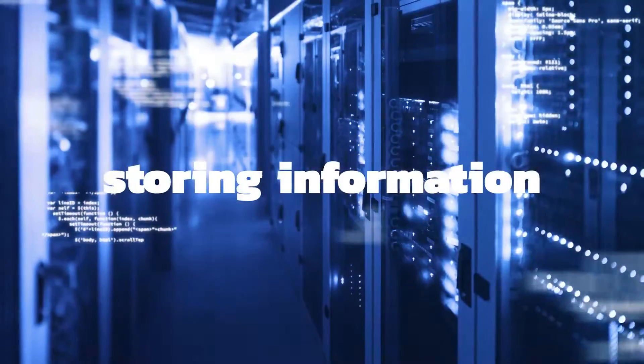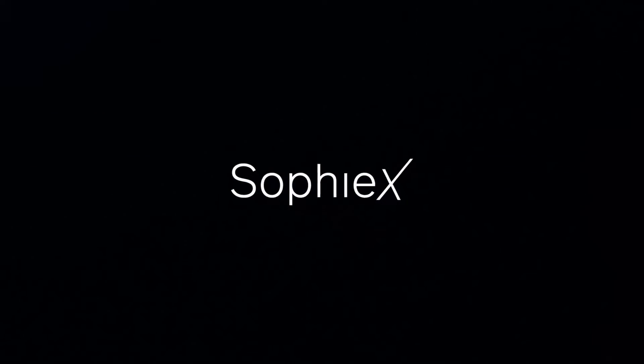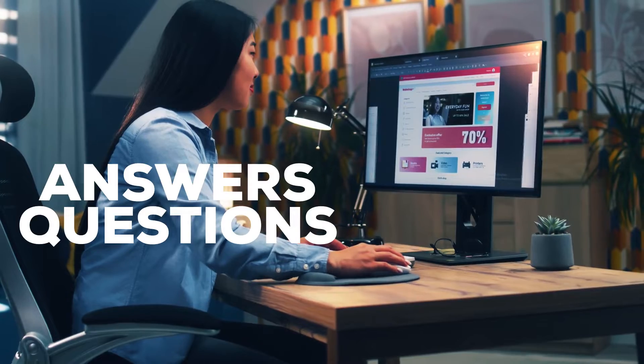With these capabilities, SOPHIEX makes customer service a seamless process, automating tasks and providing one-on-one customer support. As an AI assistant, she answers questions and helps customers navigate websites.